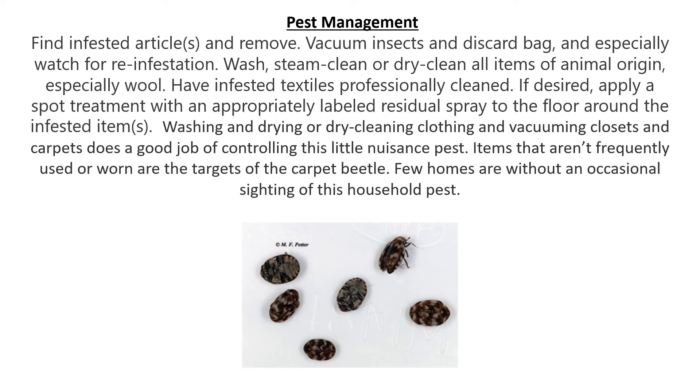Have infested textiles professionally cleaned. If desired, you can apply spot treatment with an appropriately labeled residual spray to the floor around the infested items. Washing and drying or dry cleaning clothing and vacuuming closets and carpets does a good job of controlling this little nuisance pest.